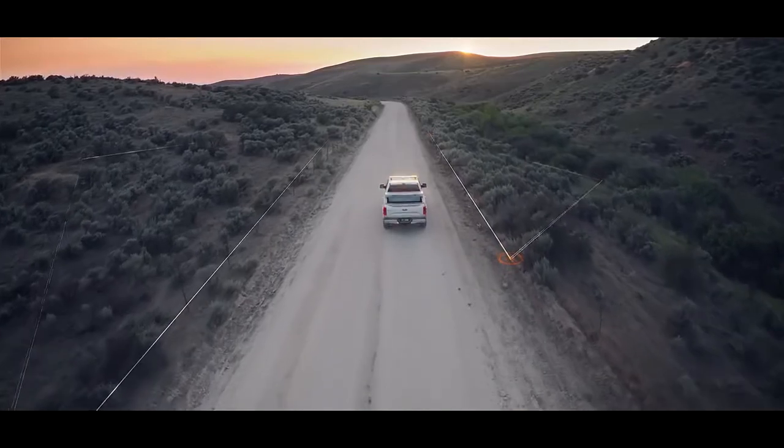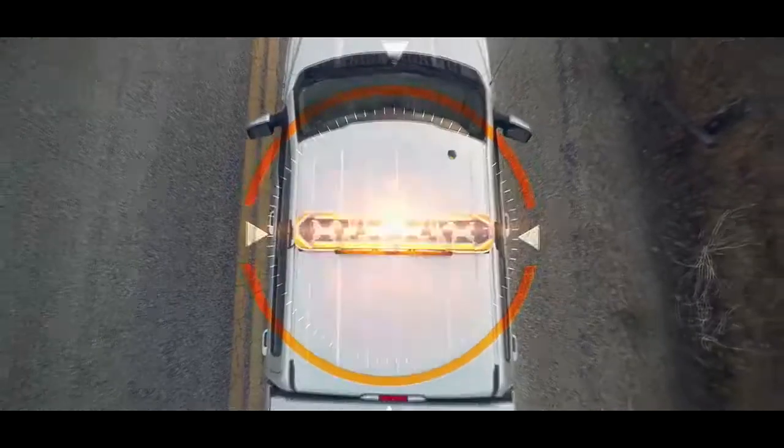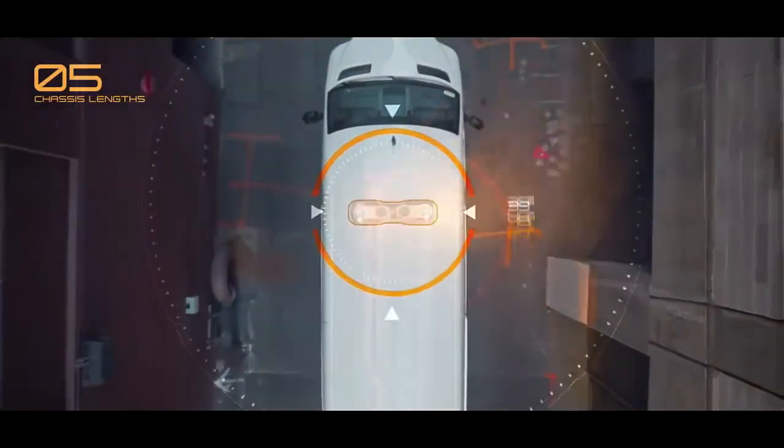To support a wide variety of service vehicles, Axios light bars are available in five chassis lengths from 39 to 72 inches.